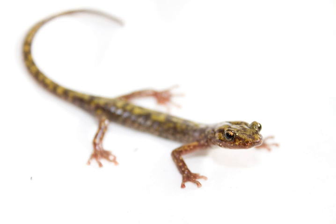Rarely seen in the field, the green salamander is an extremely habitat-specific species that is seldom found away from its preferred surroundings: moist, shaded rock crevices.